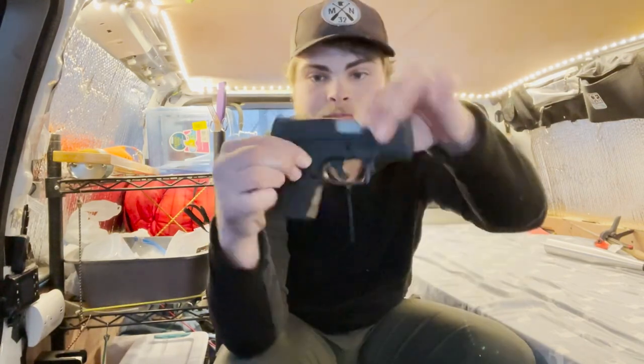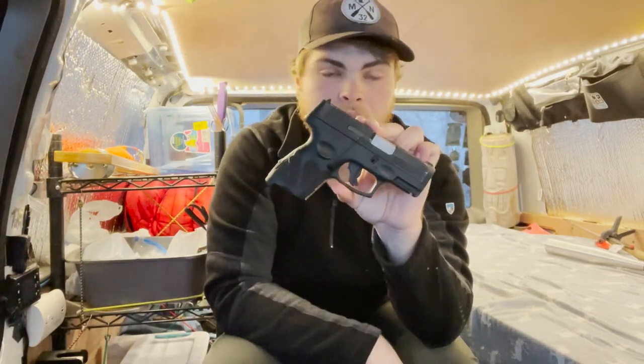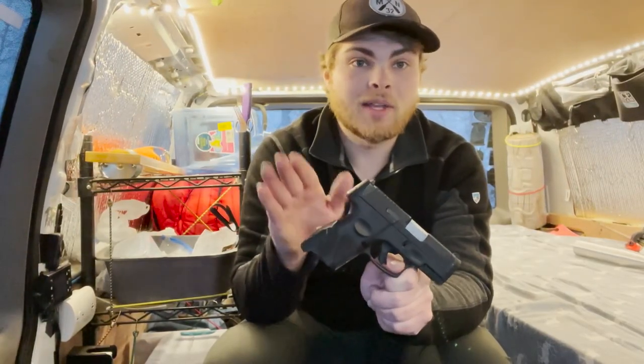Just to show you guys that this thing is not loaded — there is nothing right here. Chamber is empty, safety is on. This firearm is safe to show. And of course, this is a personal choice whether you want to carry a handgun, pistol, or firearm with you or not.